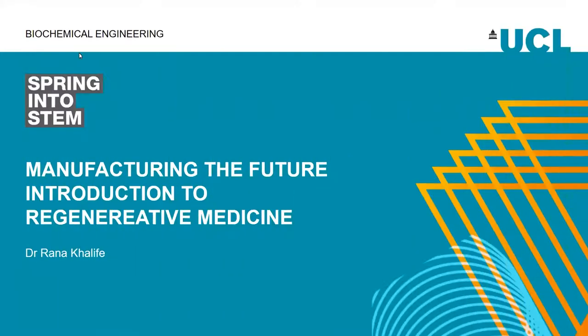Hi everyone, welcome to our taster session. My name is Rana Khalifa. I am a biochemist by training, and then I did my master's in cancer research. But then I realized that wherever the biology aspect of the things we study at university is not translated in real life. That's why I did my PhD in biochemical engineering, more specifically in the regenerative medicine field.